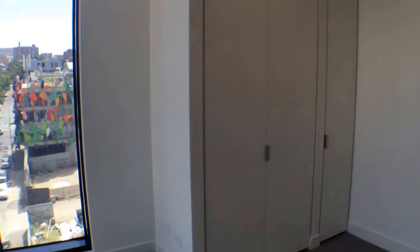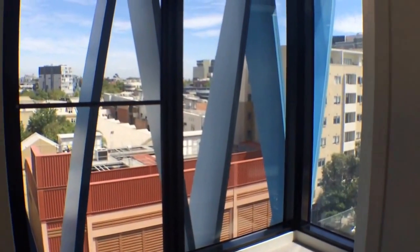Bedrooms are at separate ends of the apartment which is really great. Plenty of cupboard space in here. Great windows.